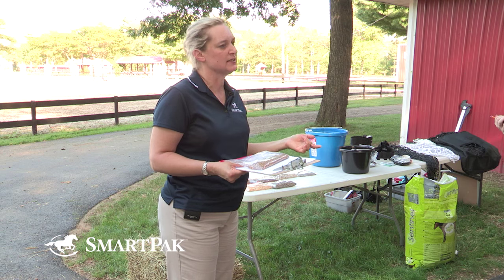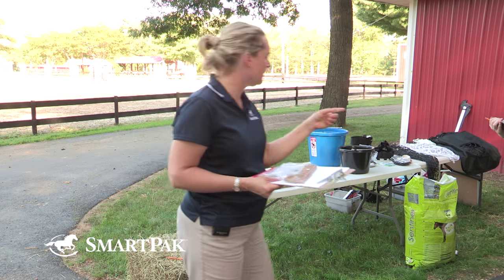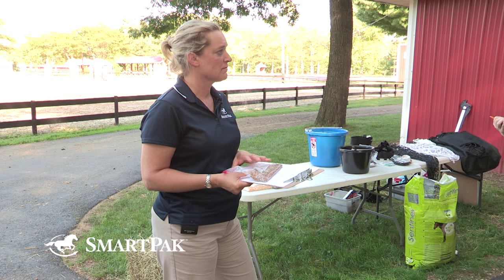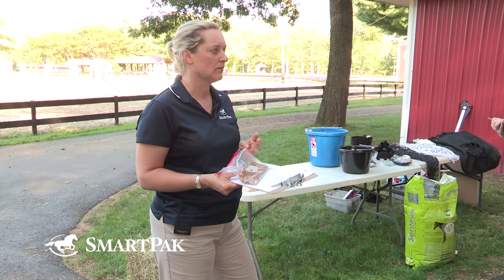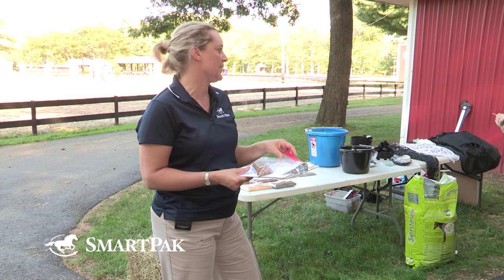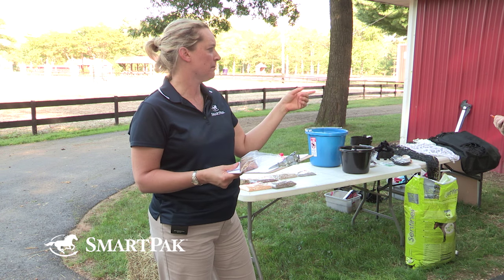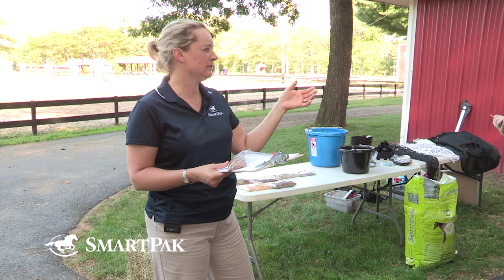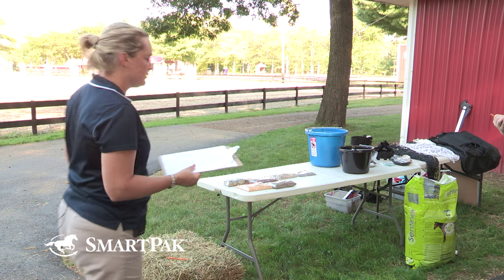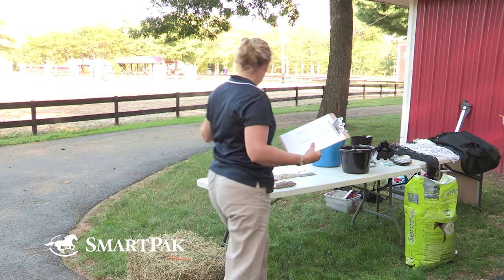What specific conditions mean a horse shouldn't have extra sugar? Insulin resistance or equine metabolic syndrome — and PSSM, polysaccharide storage myopathy. Those horses just don't tolerate high amounts of sugar.